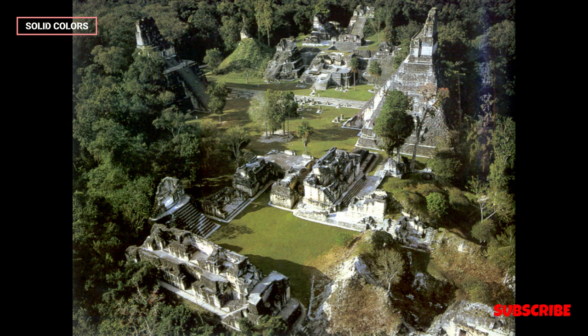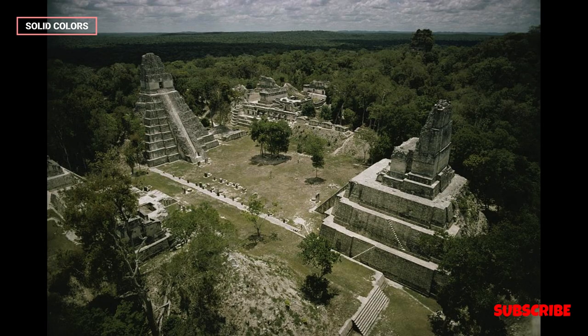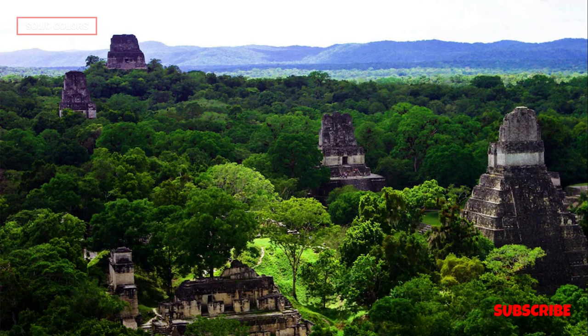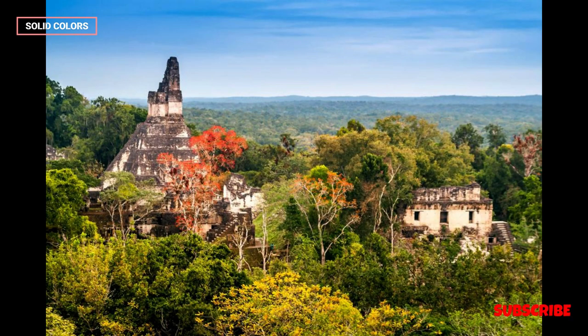Historical significance. Tikal was a thriving Mayan city from the 4th century BC to the 10th century AD, reaching its zenith during the Classic period, 200 to 900 AD. At its peak, Tikal was one of the largest and most powerful Mayan city-states, playing a pivotal role in Mayan politics, trade, and culture.